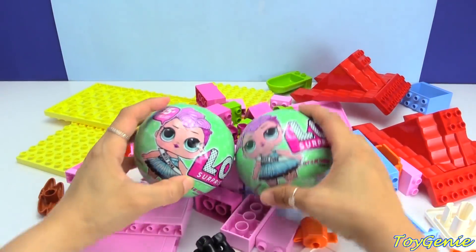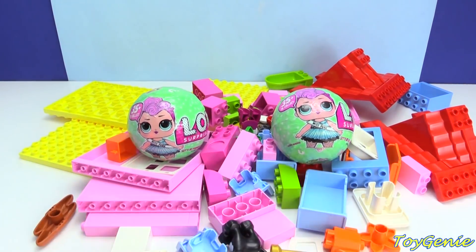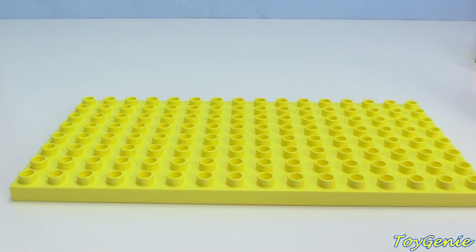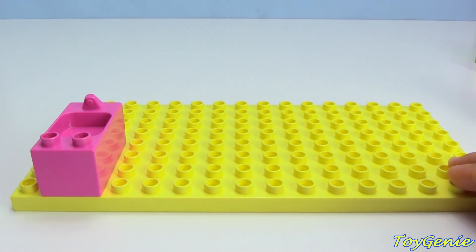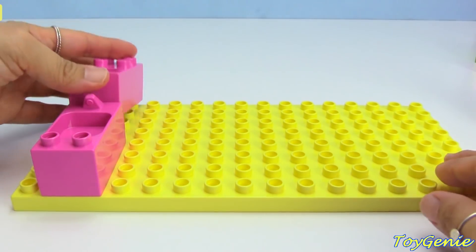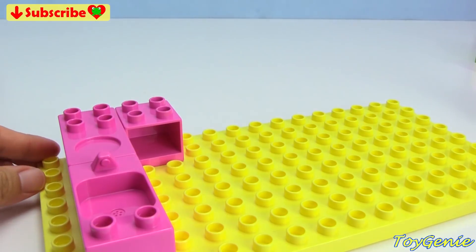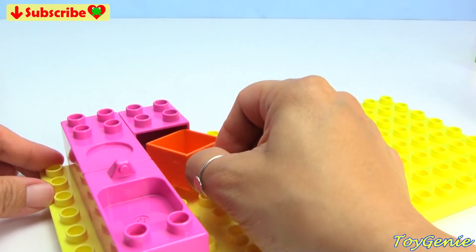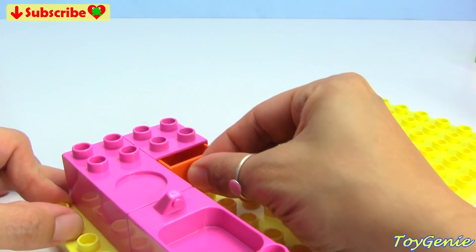Hey guys, this is Trudy and the Air. Today, let's build a house for LOL dolls. Let's start by building our kitchen — we have a pink sink, a pink stove, and a pink cabinet with an orange drawer that we can open and close.